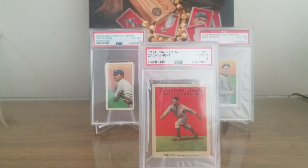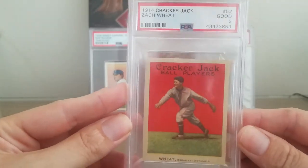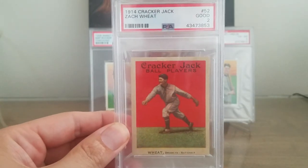Like I mentioned, Hall of Famer Zach Wheat — 1914 Cracker Jack. Very rare, very beautiful. Thanks for watching.